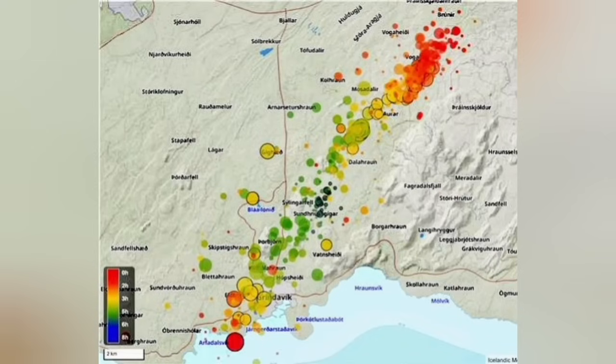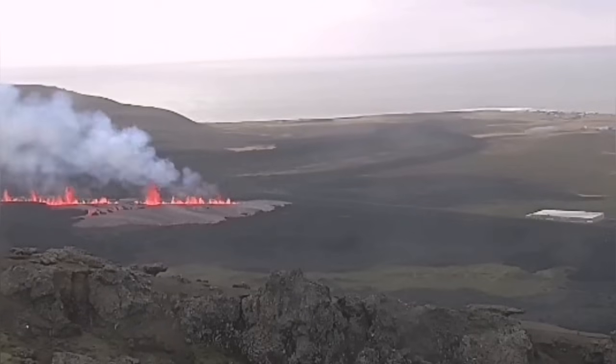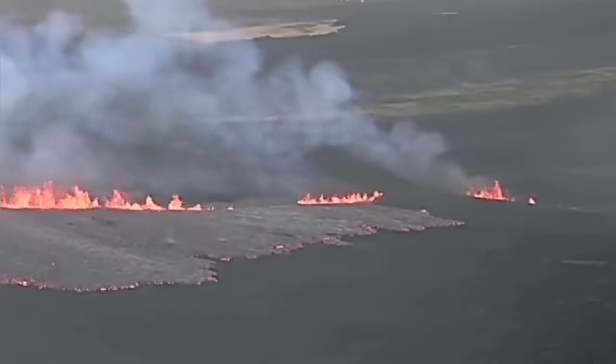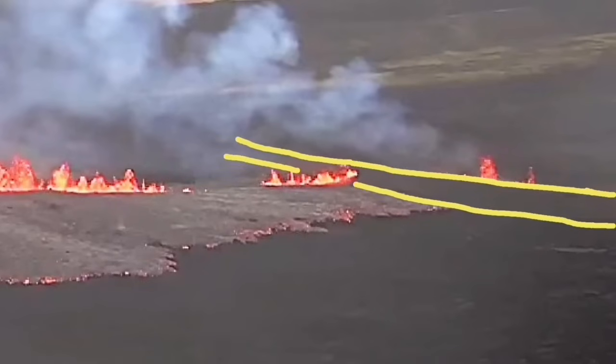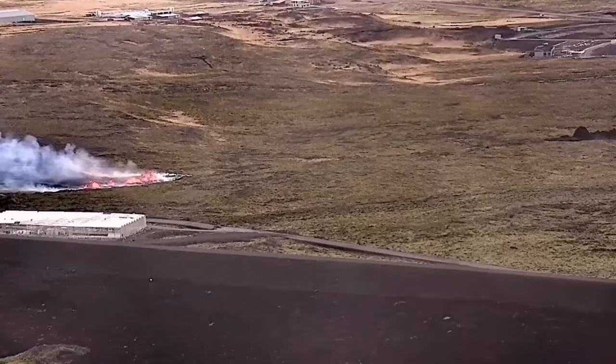The earthquakes are continuing and extending toward the north. A fissure — a line of it — has already passed through the defense wall of Grindavík, the town of Grindavík. This is almost in line with the previous eruption in January 2024, when another fissure opened up within the wall and burnt a few houses there. We can see the new fissure going inside the defense wall.